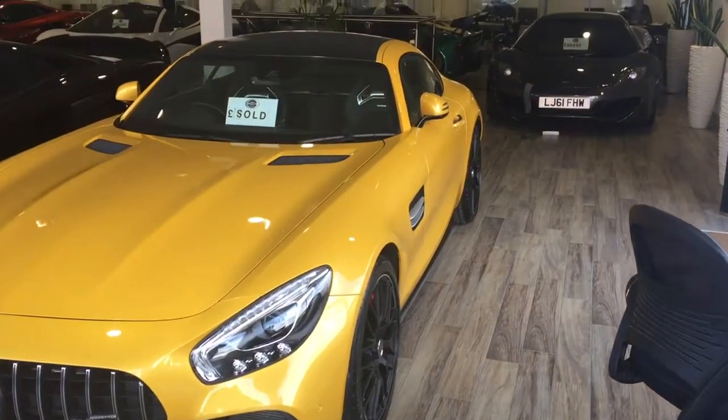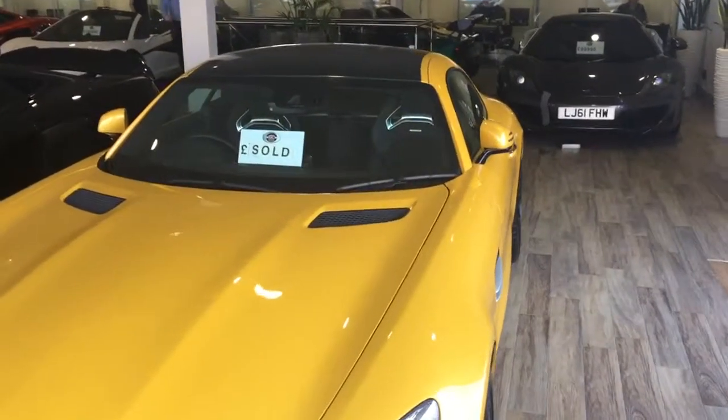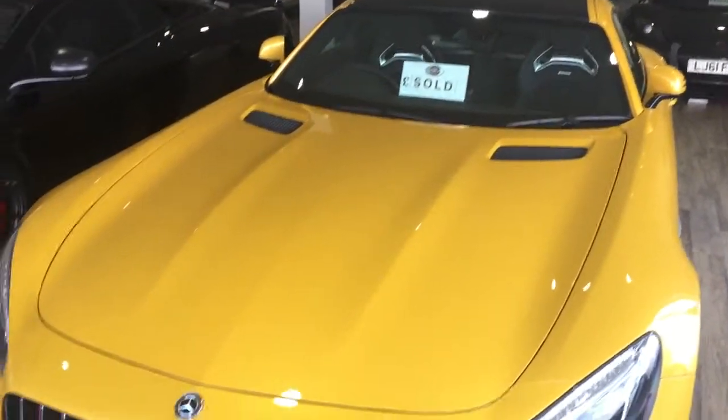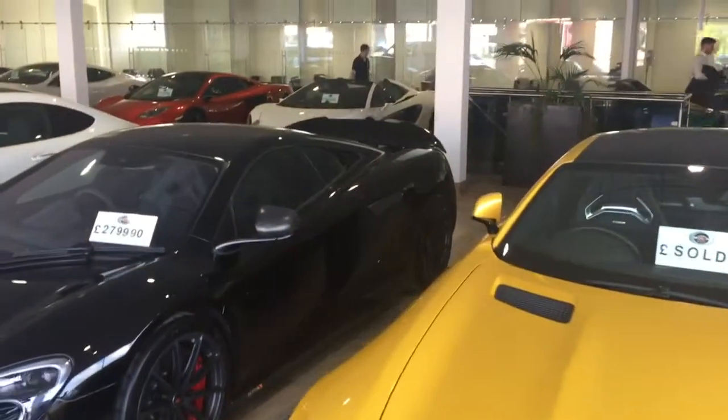Good afternoon Lucas, you're through to Matthew at GC Motors in Harrogate. Thank you for your inquiry earlier on our stunning Range Rover SVR. I thought I'd just start by showing you our showroom, give you an idea a bit about who we are and what we do.